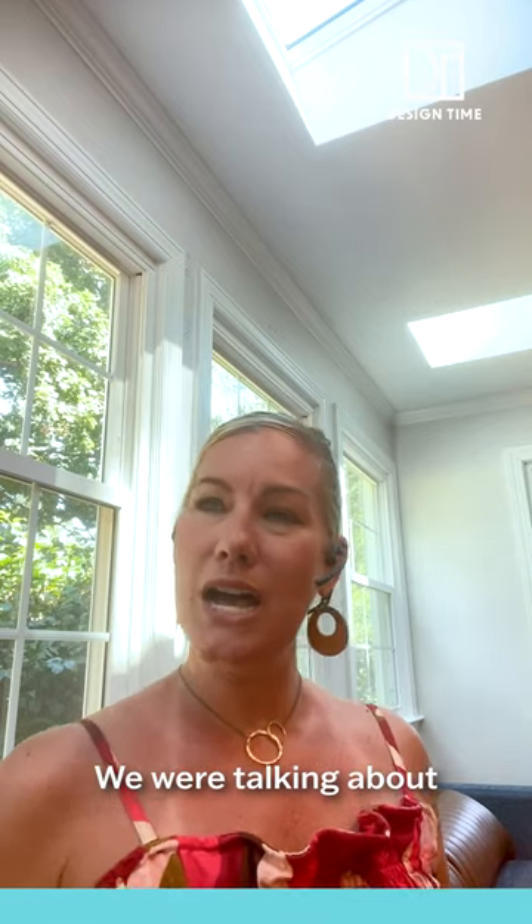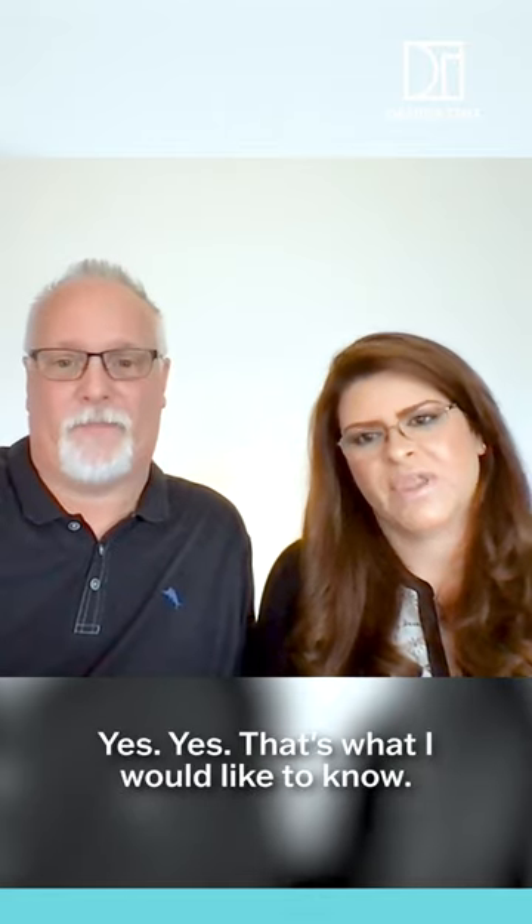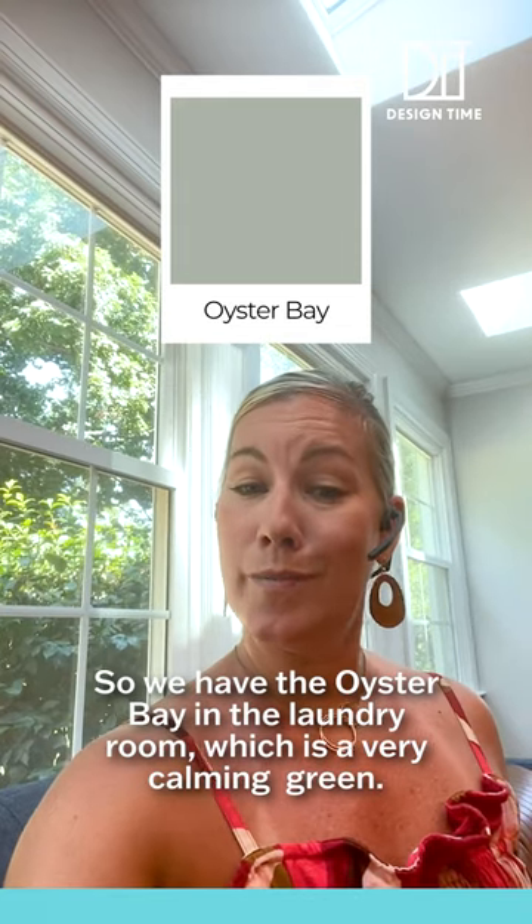We were talking about the colors in the powder room. So we have the Oyster Bay in the laundry room, which is a very calming cream.